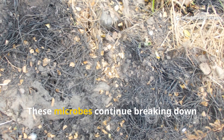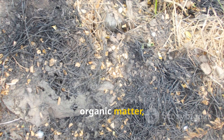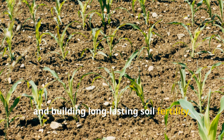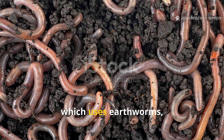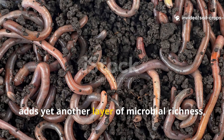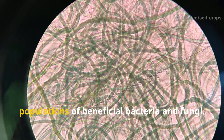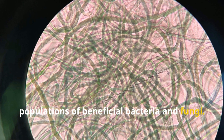These microbes continue breaking down organic matter, suppressing soil-borne diseases, and building long-lasting soil fertility. Vermicomposting, which uses earthworms, adds yet another layer of microbial richness, as worm casts are known to contain higher populations of beneficial bacteria and fungi.